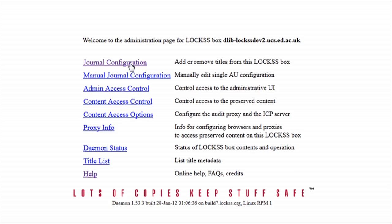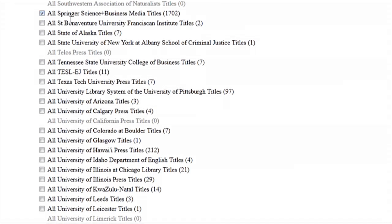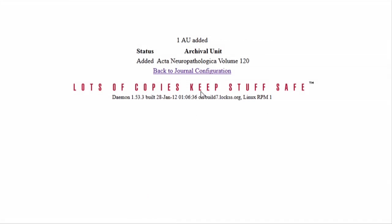LOCS acts as the equivalent of a digital library shelf. A library sets up a LOCS box within their institution — they install the software on a dedicated server — and then a librarian configures content for collection according to local collection priorities, so what that institution's academics deem significant. The LOCS software contains web crawling capabilities, and that web crawler goes out and fetches the content, so it's an exact copy of that content which is preserved within the LOCS box.